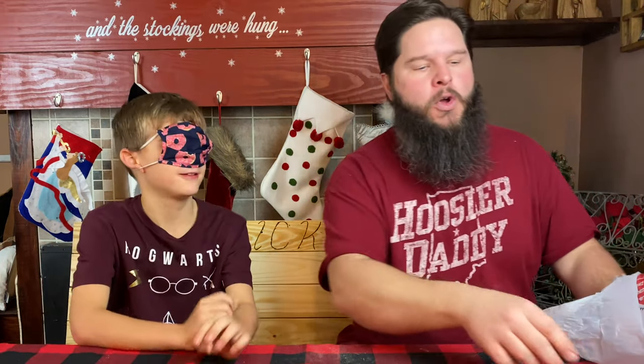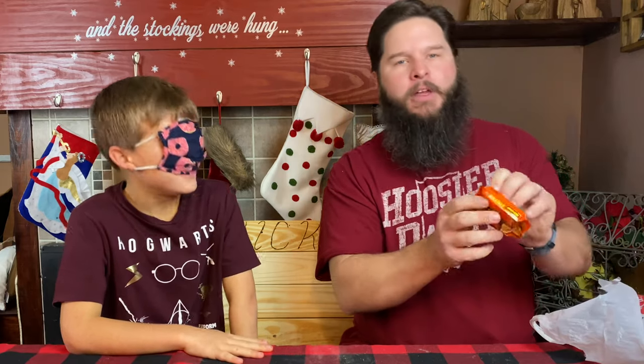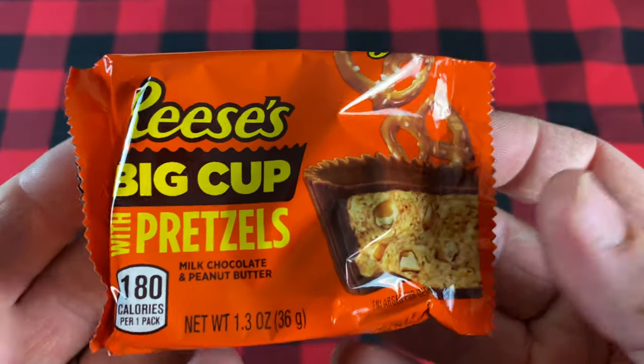Okay, let's see what I got next. We have one other type of candy. This is also a pretty normal candy but it's a new flavor. I'm showing it to the camera — Cal, don't look.